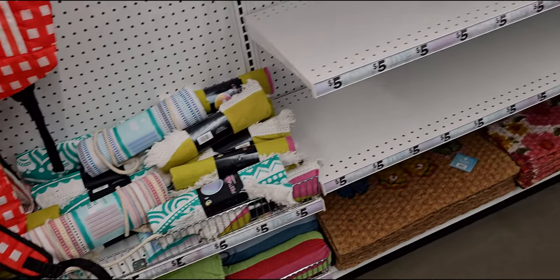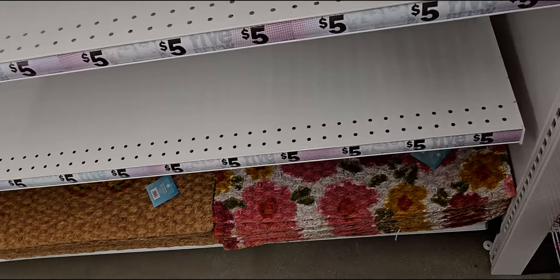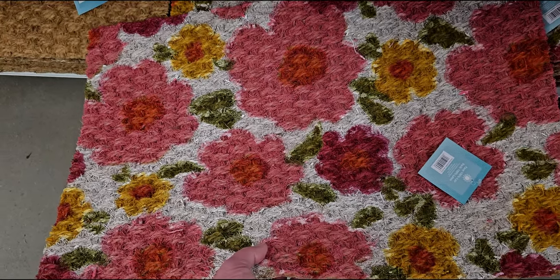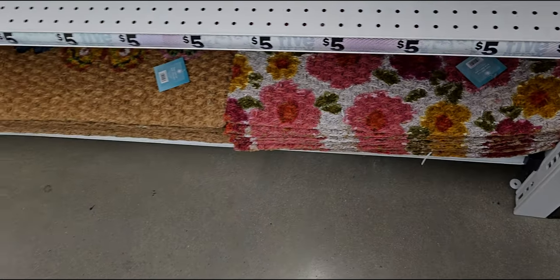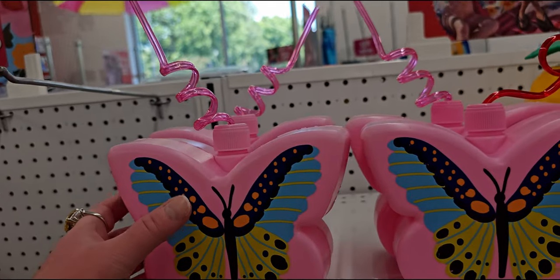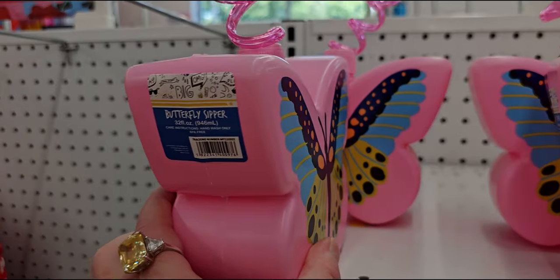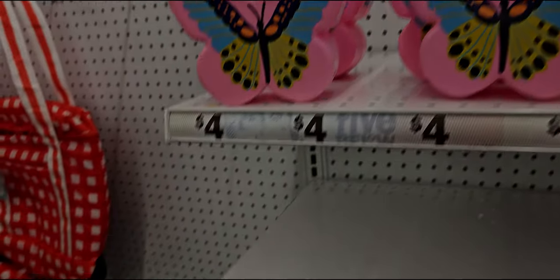Also, if you don't have a Five Below in your area, there is an online Five Below — I've ordered from them several times. Look at how beautiful this rug is. It's a little smaller than a full-size doormat but the pattern is so vintage, I love it. They also have these cute little butterfly sippers — butterfly sipper — so cute.